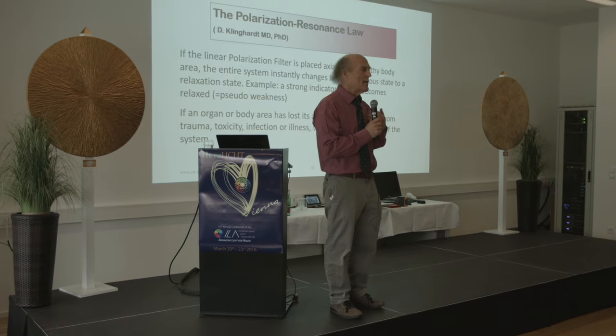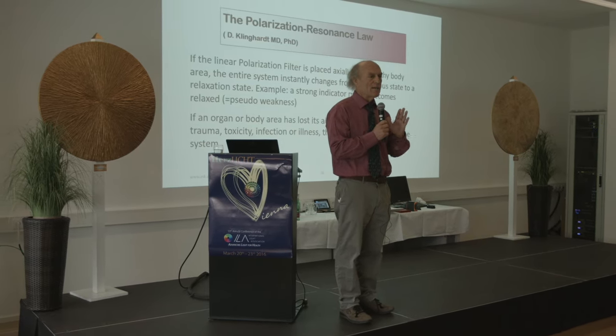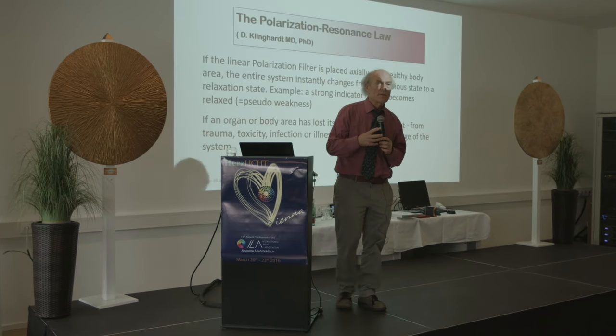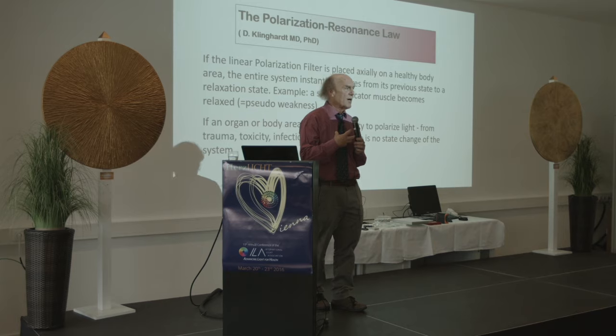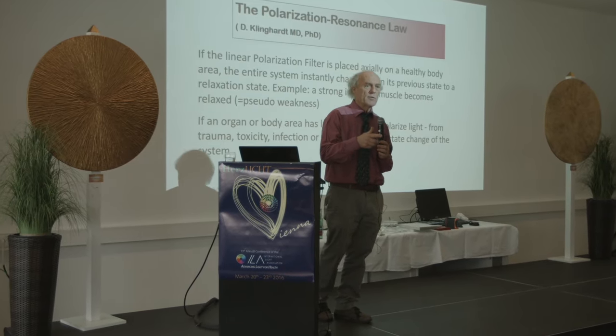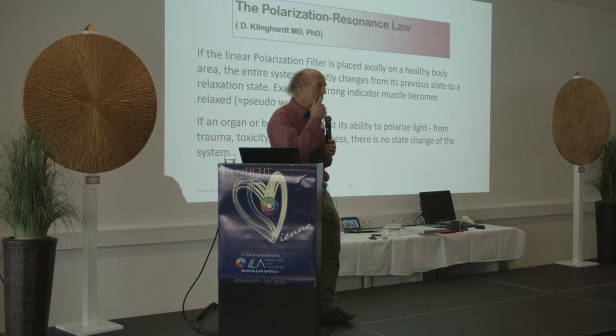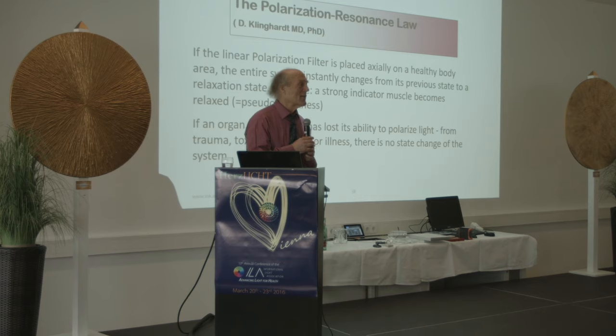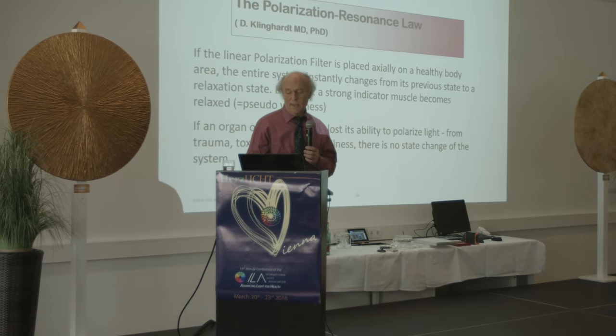The polarization — the ability of a tissue to polarize and organize light — is one of the aspects we use to see if a body part is in a coherent state or not. We can figure out very quickly what's needed to bring it back to coherent state, and after about 40 years of doing this I have some ideas about the quickest way to get there.